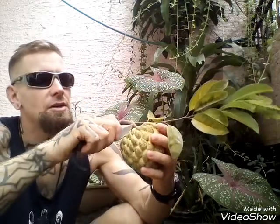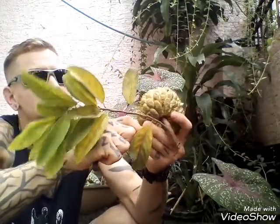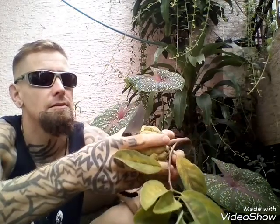Something else that's awesome to know about this, other than that it tastes great, is that the seeds inside can be mashed, mixed with olive oil or coconut oil, and applied directly to the scalp to get rid of lice.